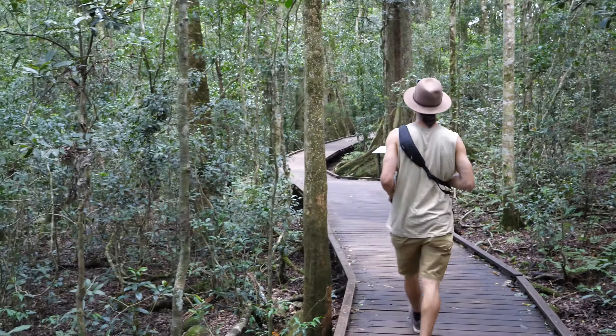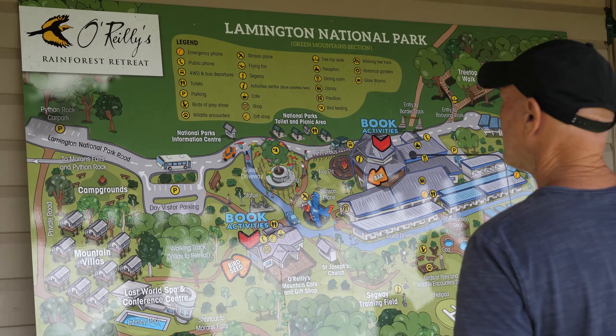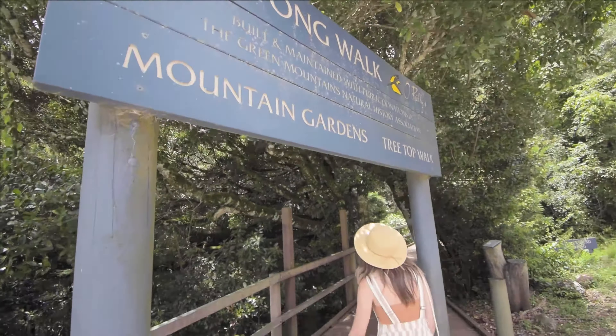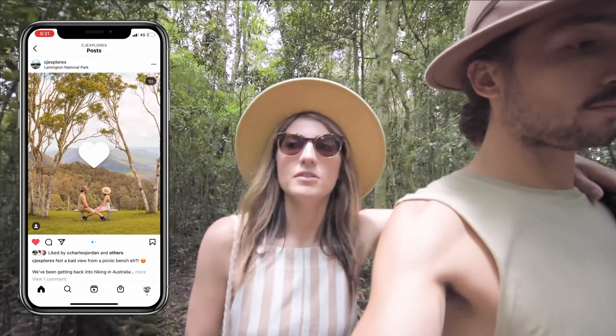O'Reilly's Campground and Accommodation is situated up in Lamington National Park in the Gold Coast hinterlands. You can come here, get married here, or stay here. However, they do have some free places you can go to if you're not a guest, such as this treetop walk. There are lots of different bush walks you can do — short and longer ones — with a lot of hikers about, and there are a couple of waterfalls and some lookouts too.